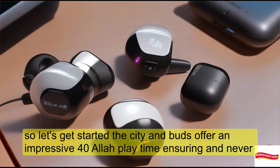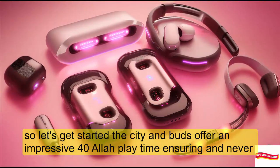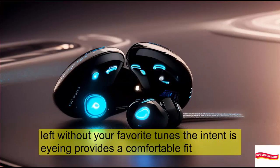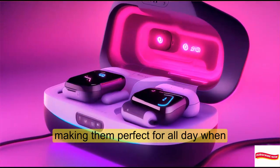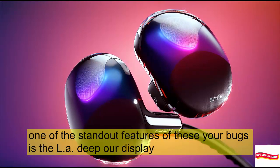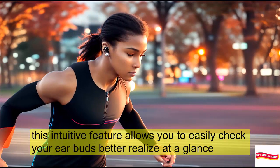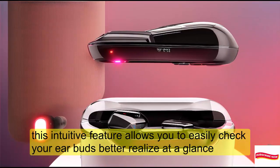So let's get started. These earbuds offer an impressive 40-hour playtime, ensuring you're never left without your favorite tunes. The in-ear design provides a comfortable fit, making them perfect for all-day wear. One of the standout features is the LED power display, which allows you to easily check your earbuds' battery life at a glance.